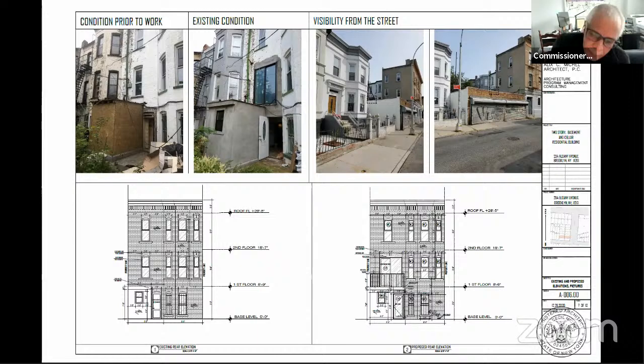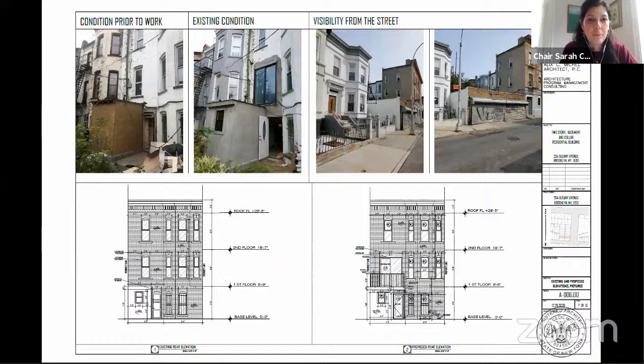Commissioner Chen: I agree with Commissioner Goldblum about the inappropriateness of the vinyl and the rest of the comments. But he did say he would vote for it in this case because the rules would actually allow the windows below it to be replaced in vinyl right now. Yes, that's correct.